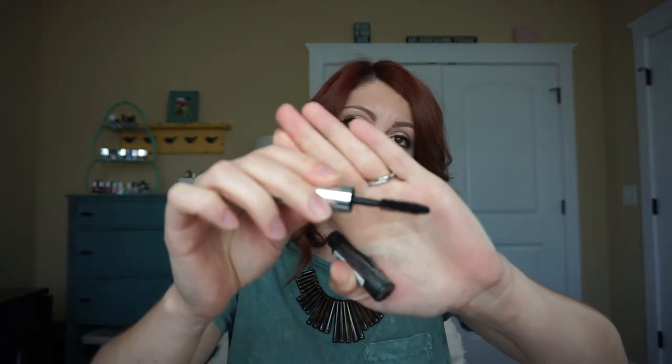Another mascara — the Clinique High Impact Mascara. To be honest I don't really remember this, which tells me it didn't really stand out to me and it's not really all that good.